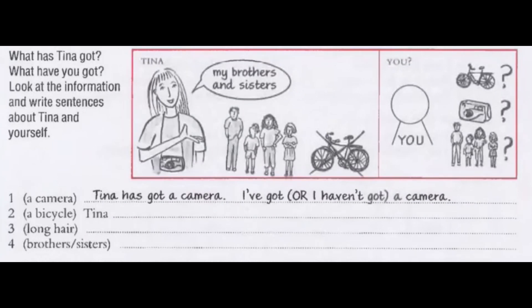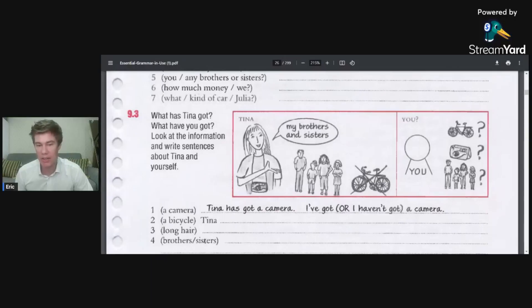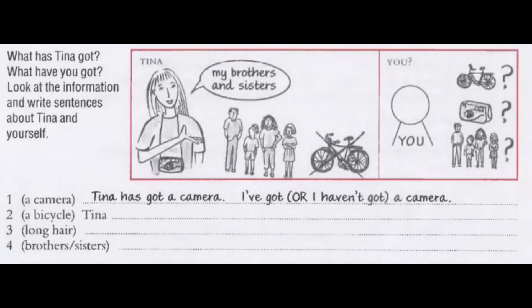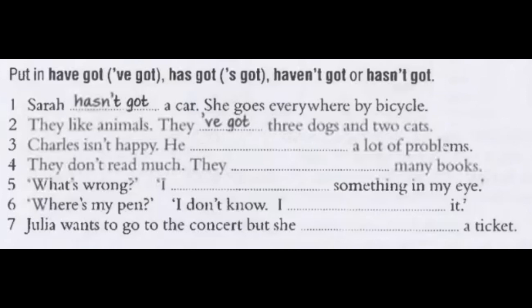Look at the information and write sentences about Tina and yourself. For brothers and sisters: Tina has got a camera, or I haven't got a camera. I've got a camera. Tina hasn't got a bicycle; I also haven't got a bicycle. Tina has got long hair; I haven't got long hair — I don't have long hair; it just sounds so much more natural. Tina has got brothers and sisters; I have got brothers.